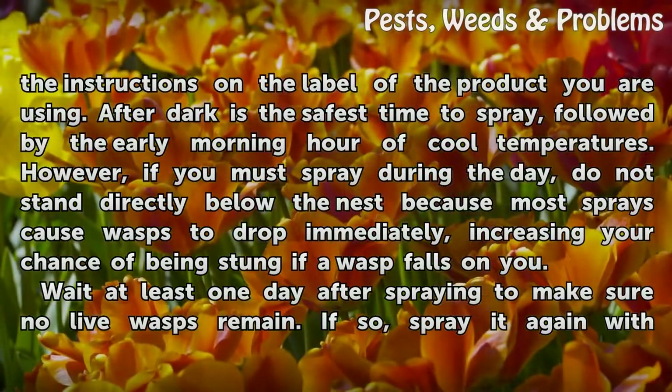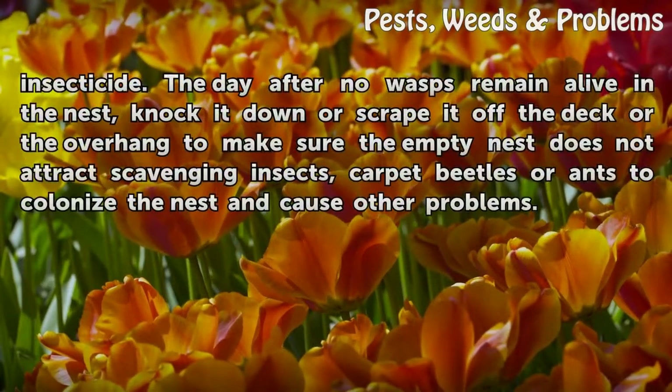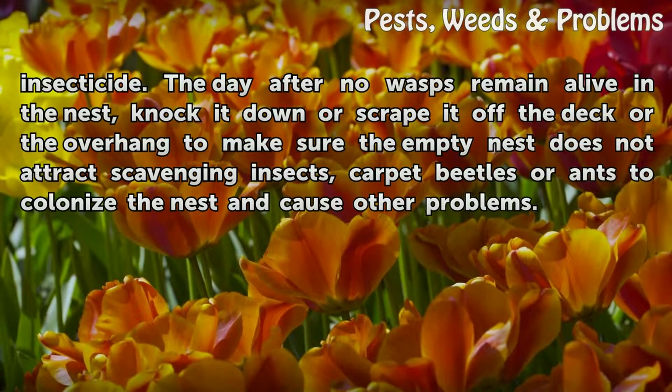Wait at least one day after spraying to make sure no live wasps remain. If so, spray it again with insecticide. The day after no wasps remain alive in the nest, knock it down or scrape it off the deck or the overhang to make sure the empty nest does not attract scavenging insects, carpet beetles or ants to colonize the nest and cause other problems.